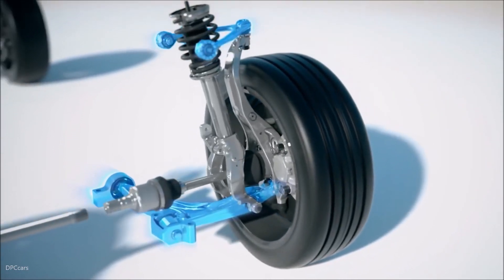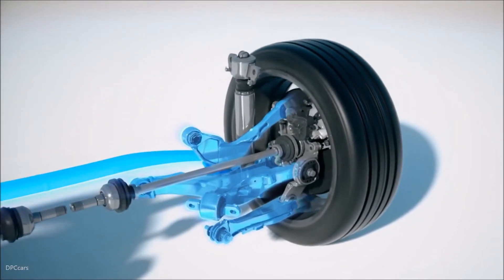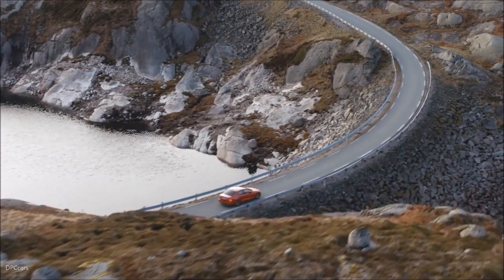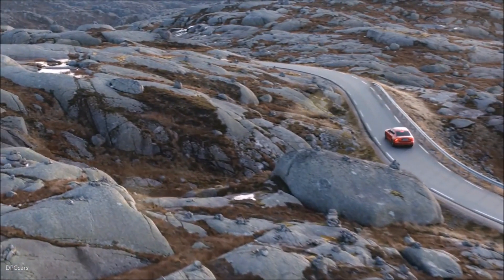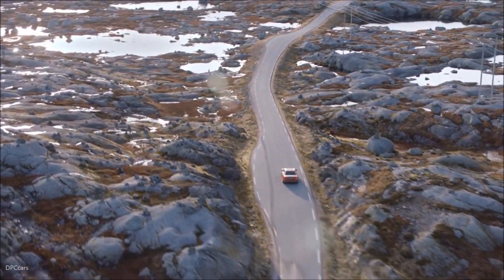The double wishbone front suspension and the rear integral link suspension secures a true premium driving experience. The S60 R-Design has a lowered sport chassis as standard. This focus on balance and poise gives the driver a well-crafted and engaging driving experience without compromising comfort on long-distance journeys.